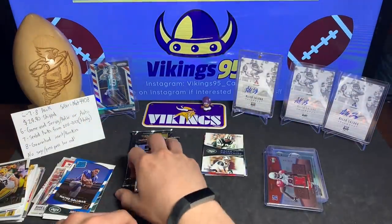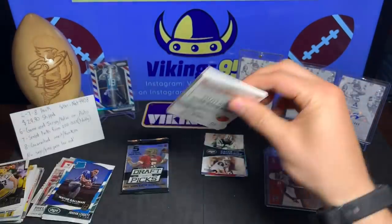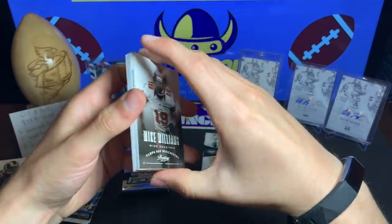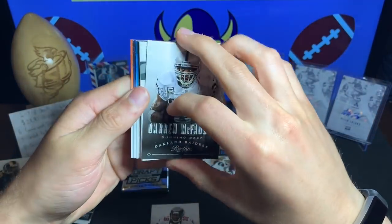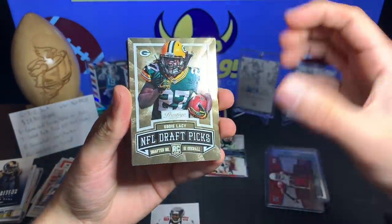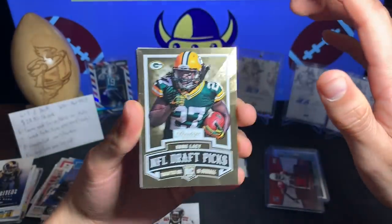Getting to the end of the packs — I'm going to save the Draft Picks for last and go 2013 Prestige, see if we can land a Le'Veon Bell. We got Mike Williams, Darren McFadden, and an NFL Draft Picks insert — a 2013 NFL Draft Picks Eddie Lacy. Not numbered or anything but it's a nice looking insert right there.